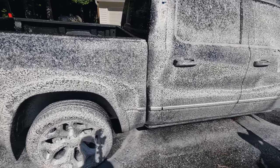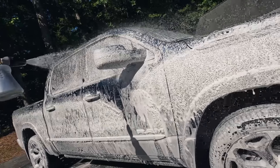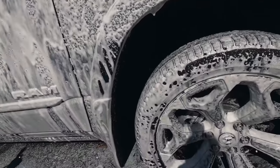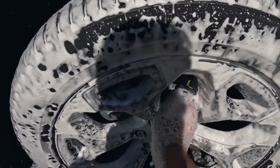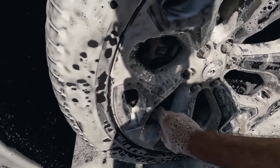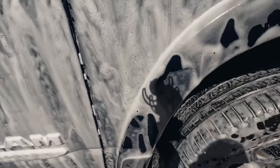We're going to let that dwell and then get to these tires and wheels. If you have some thin spots, just go back around the vehicle. I only mixed one ounce with 32 ounces of water in that foam cannon, and that seems to be pretty good.